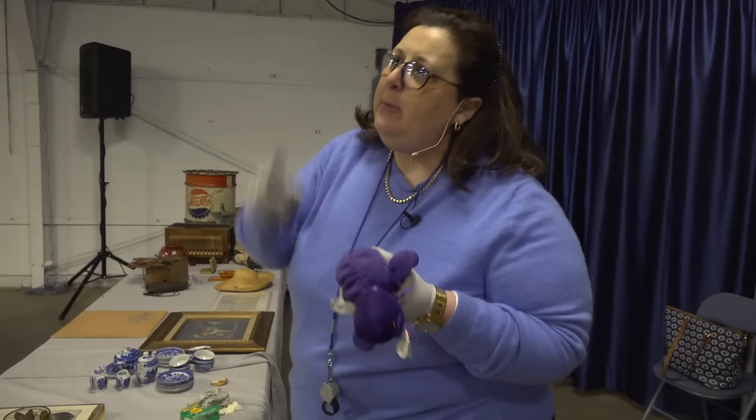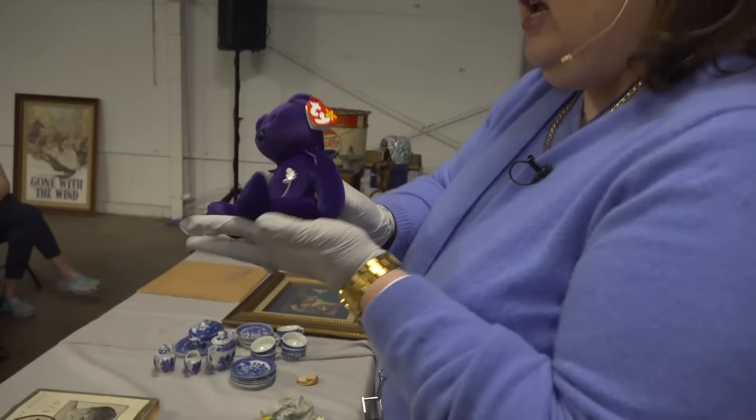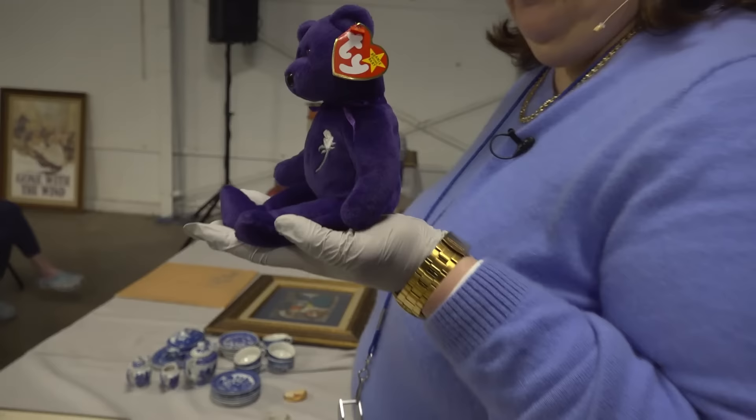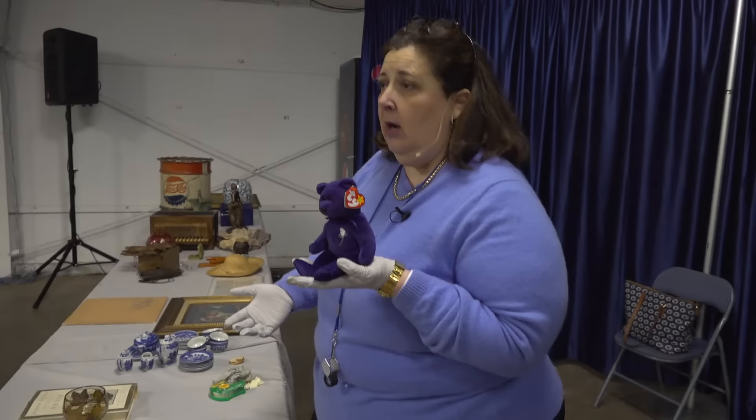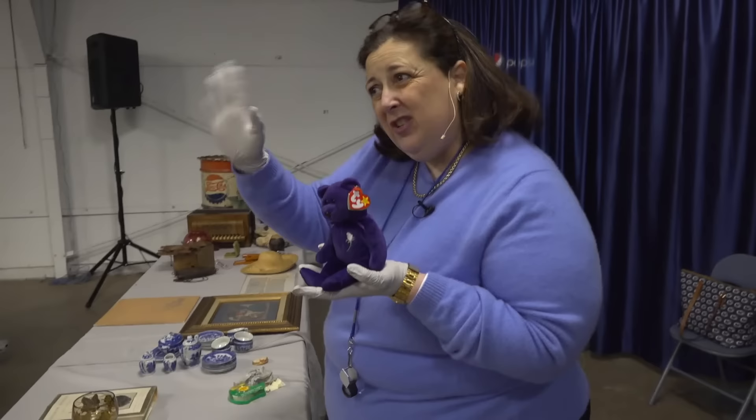Princess Diana's Beanie Baby was handmade in China with PE pellets. This particular one is one of many, many out there that are similar. Oh, they're worth $1,000. Oh, they're worth $20,000. Oh, one sold for $550,000 — you can buy a house with your Beanie Baby. Not anywhere in America. So this particular piece is like many of the other ones you would have seen, and its value — only because of its condition, which is fair, and other elements — this particular one is worth about $50.